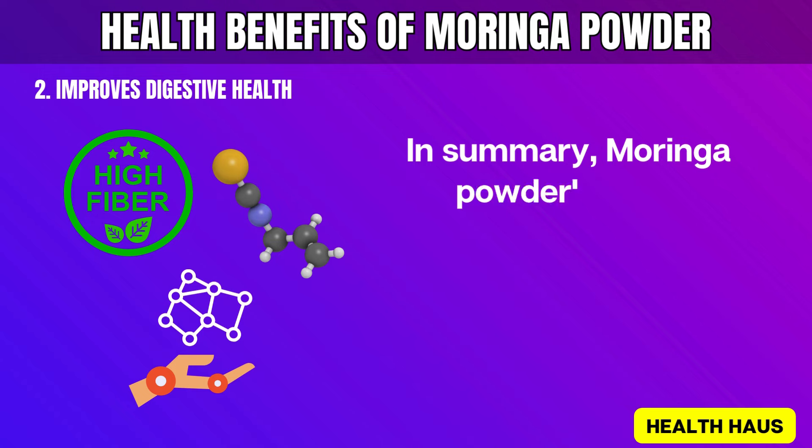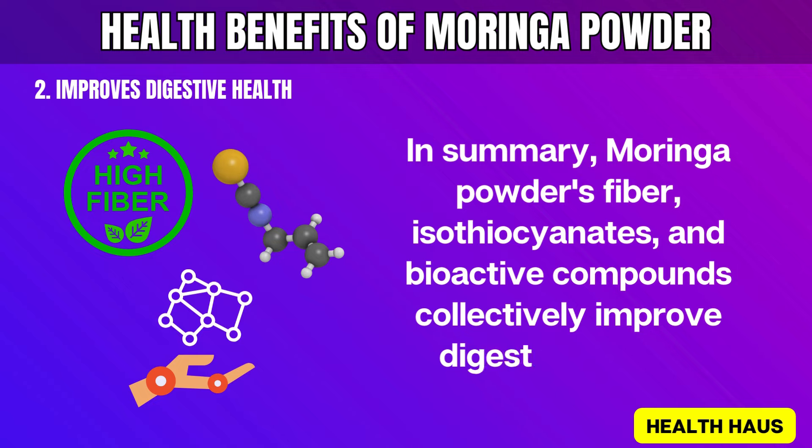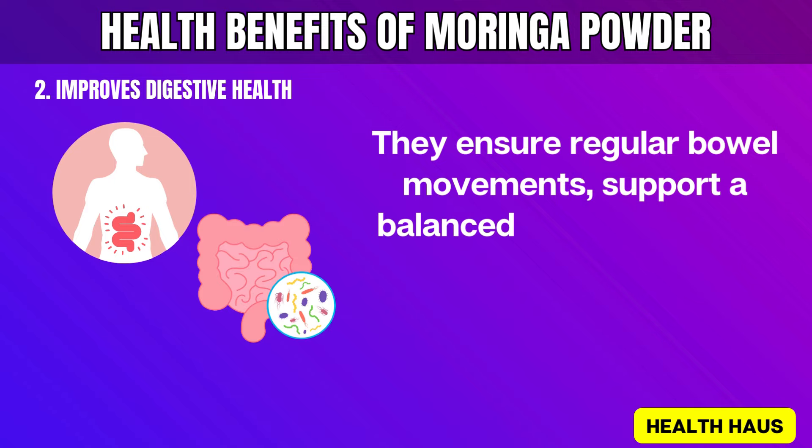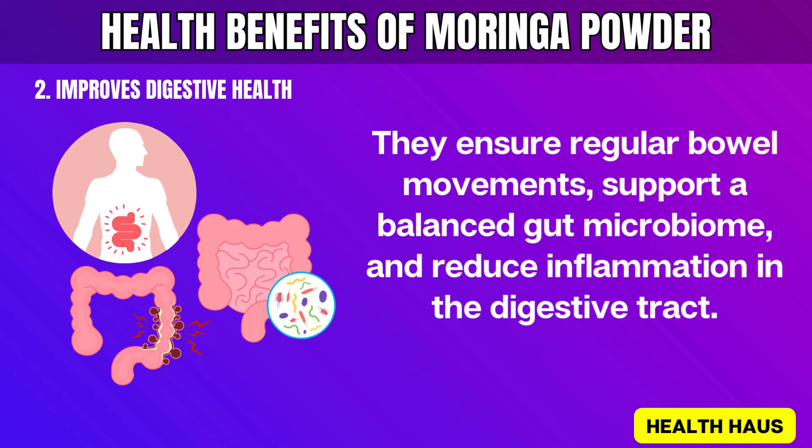In summary, Moringa powder's fiber, isothiocyanates, and bioactive compounds collectively improve digestive health. They ensure regular bowel movements, support a balanced gut microbiome, and reduce inflammation in the digestive tract.